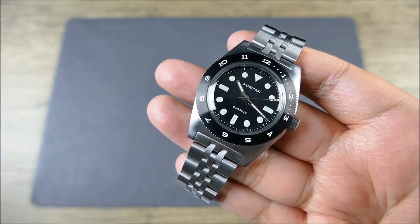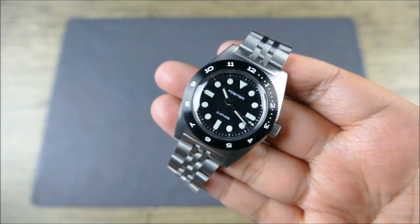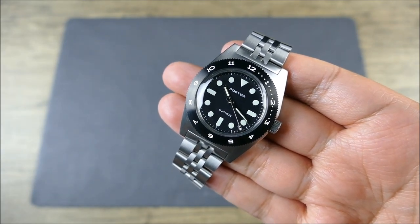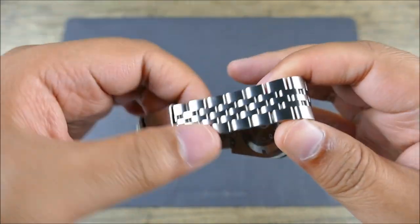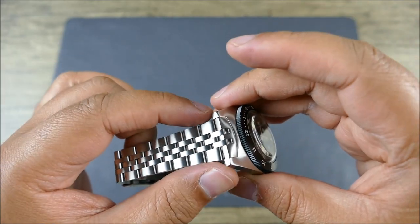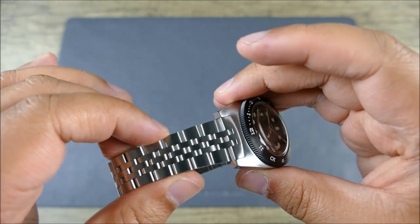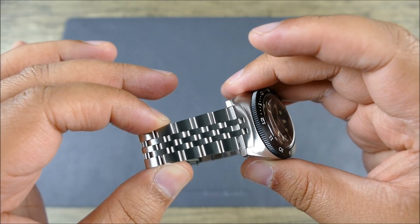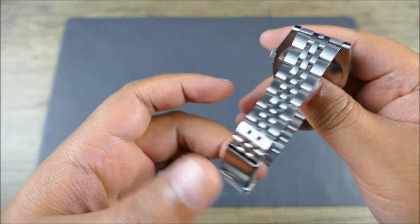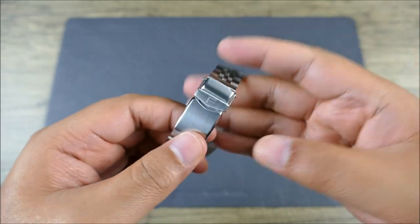This is great because it uses 20 millimeter lugs and they're drilled — enthusiast brand, they do what you want because they want it too. You're getting a solid Jubilee bracelet that tapers down to 16 millimeters. That's another enthusiast touch. It would have been cheaper to have less of a taper — you need tooling for all those individual links tapering further down — but man, does it help it wear better. Very nice and refined.